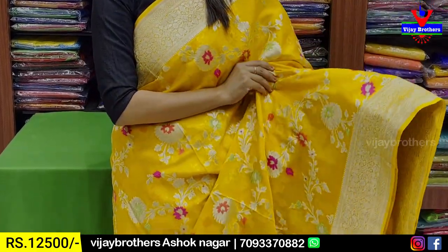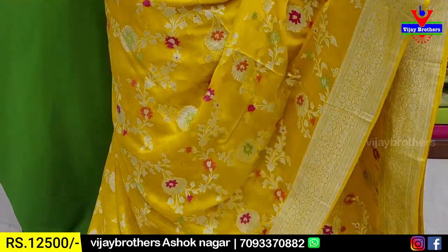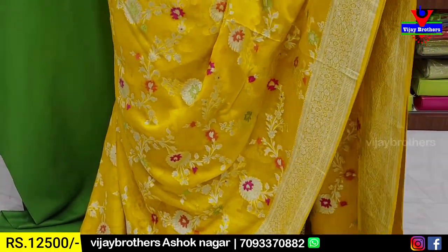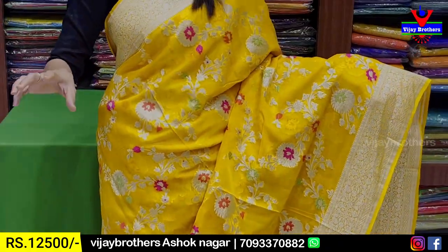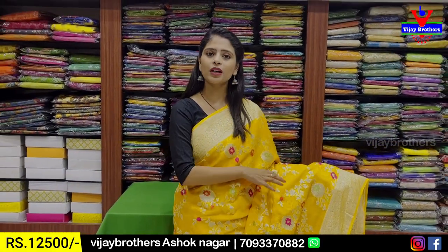There are neat borders on both sides. The body part also has weaving in the middle — creepers and florals. I highlight the flowers in the middle. Colors used are pink, green, purple, and light pink — two or three colors in the florals in the middle. Leaves and stems are also subtle.